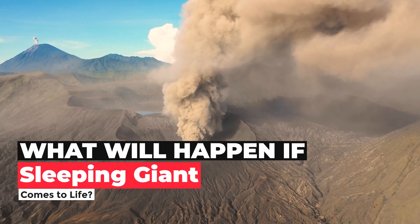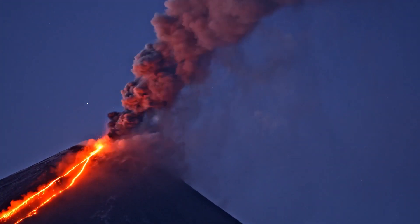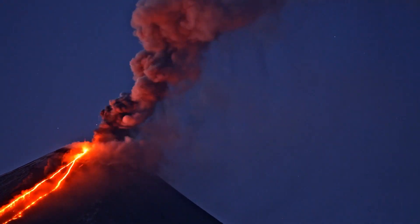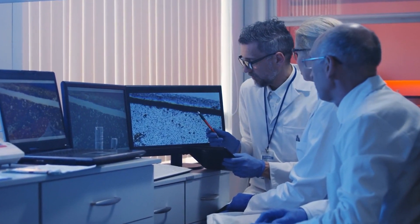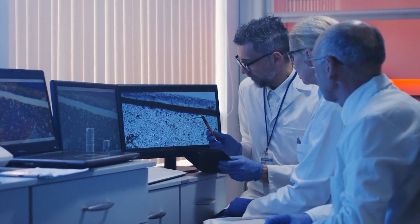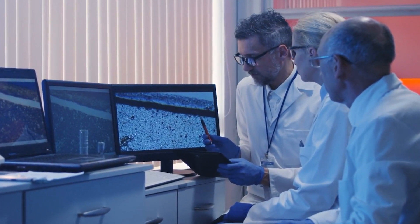What will happen if this sleeping giant comes to life? Previous volcanic eruptions in Yellowstone National Park have been worldwide disasters. Scientists are currently attempting to forecast how this ticking time bomb will explode or fizzle out.